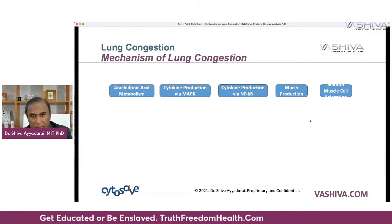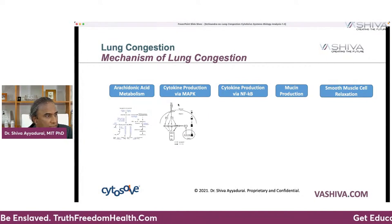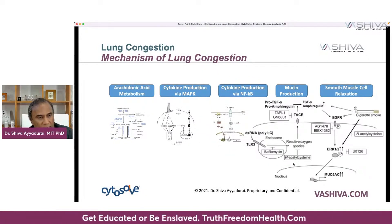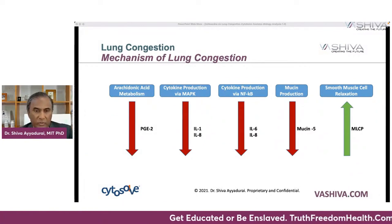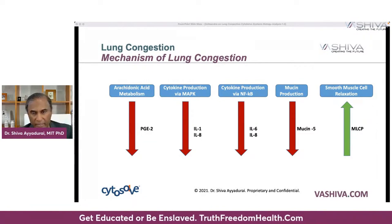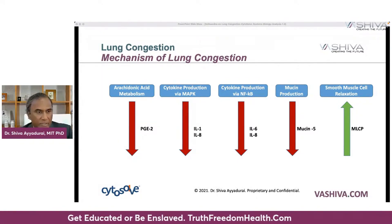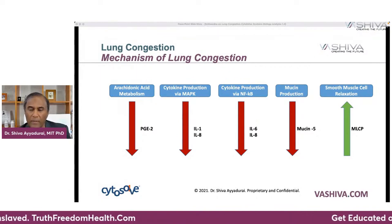When we look at the mechanisms of lung congestion, there are five major molecular pathways. Arachidonic acid metabolism is one of the key ones involved. Next is cytokine production via MAPK, then cytokine production via NF-kappa-B, then mucin production — where mucus is being produced through a series of molecular interactions — and finally smooth muscle relaxation, which you want. PGE2 gets raised with arachidonic acid metabolism and you want to bring that down. IL-1 and IL-8 are cytokines you want to reduce. IL-6 and IL-8 are produced via NF-kappa-B — bring both down. Mucin-5 is produced during mucin production — bring that down. MLCP is what you want to increase. So the system requires down-regulating six molecules and increasing one.